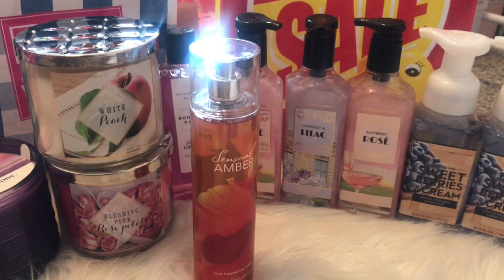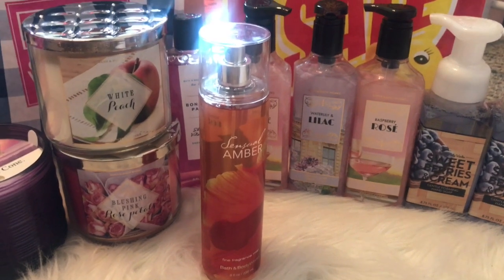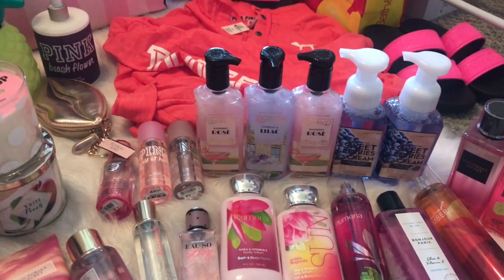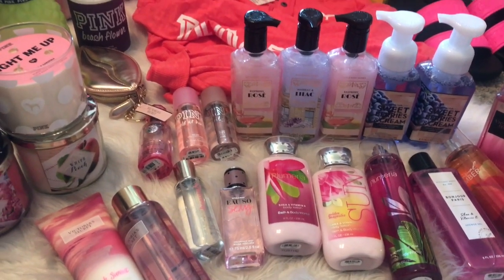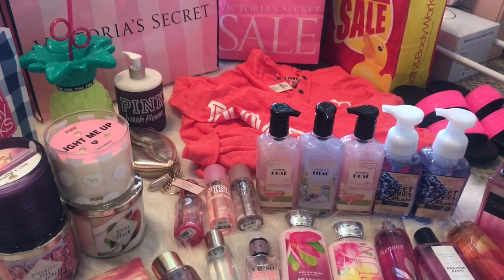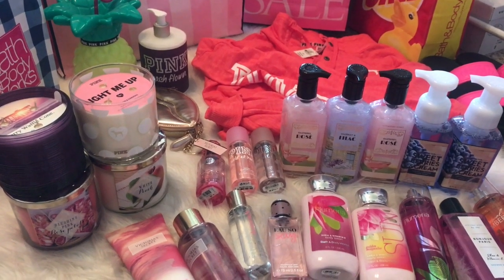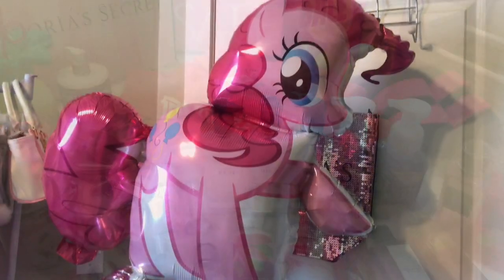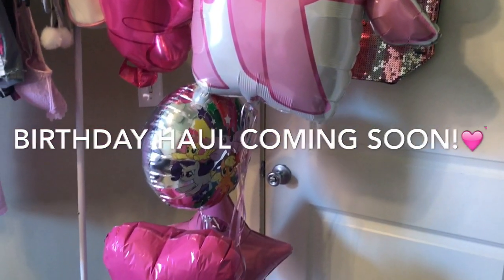I really hope you guys enjoyed my haul. Don't forget to subscribe, comment, give me a like, follow me on Instagram — all of that good stuff. Become a part of the dollhouse, I would love to have you. I also have a birthday haul coming up, so stay tuned for that because I got some really cool stuff. And I also plan to have a giveaway when I hit 1,000 subscribers. Lots of good things coming your way. Bye guys!